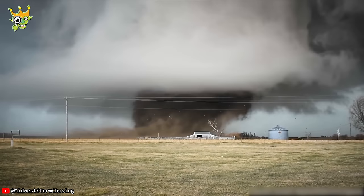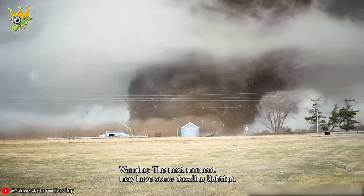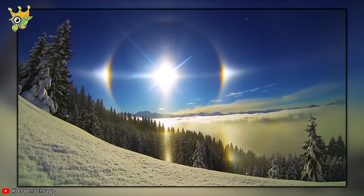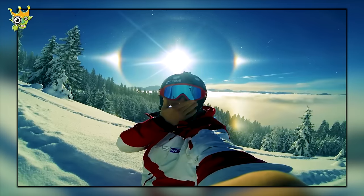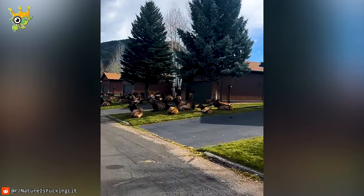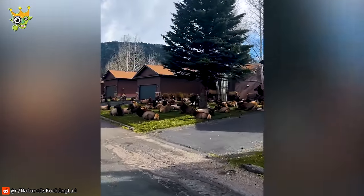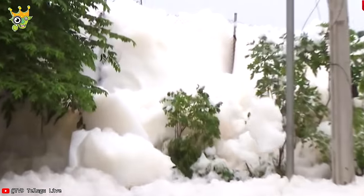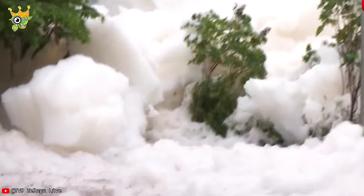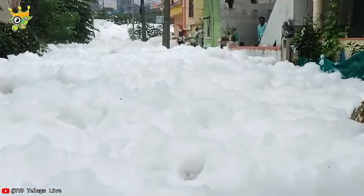Mother Nature can be really terrifying when she gets angry, but there are also moments of gentleness that make humans fall in love. Despite warnings from Storm Bella for years, humans are still not afraid and continue to harm the environment. The serious consequence was that Hyderabad was struggling with chemical clouds.